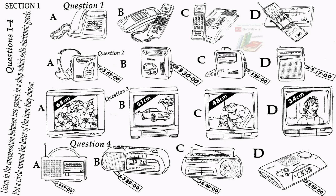Practice Listening Test 2, Section 1. This conversation is between two people, Tom and Mary, who are choosing radios, televisions and telephones in an electronics shop. Listen to the conversation and decide which of the items in the picture — A, B, C or D — they are going to buy. First, you have some time to look at questions 1 to 4.